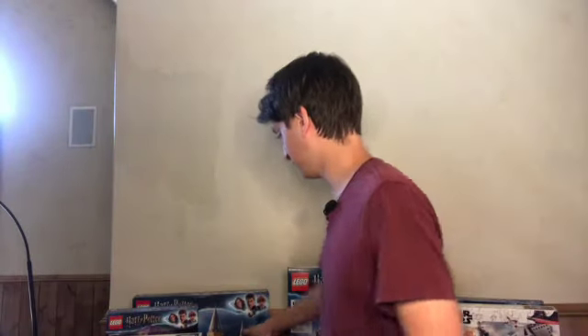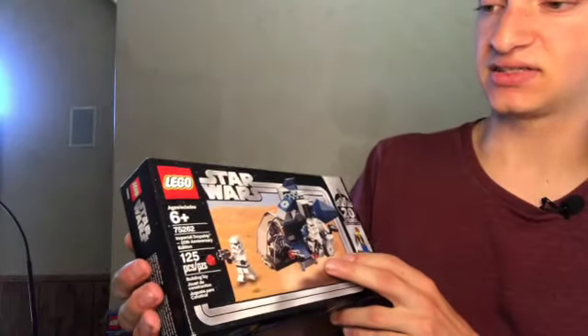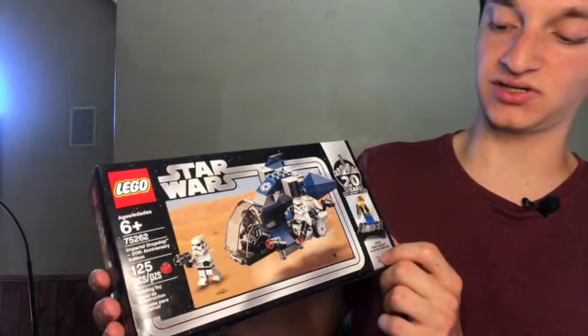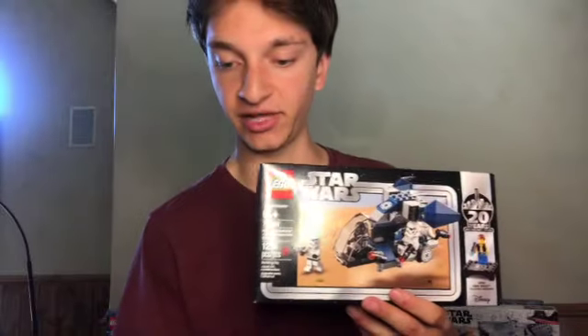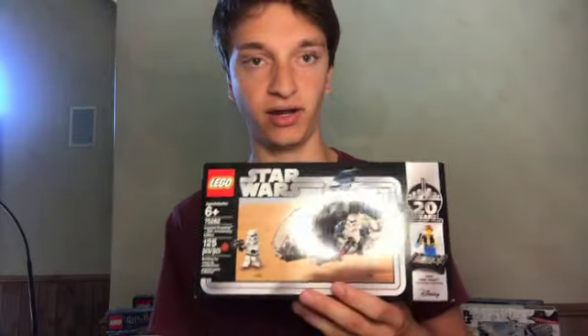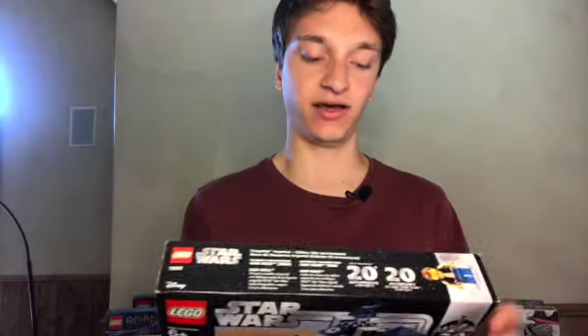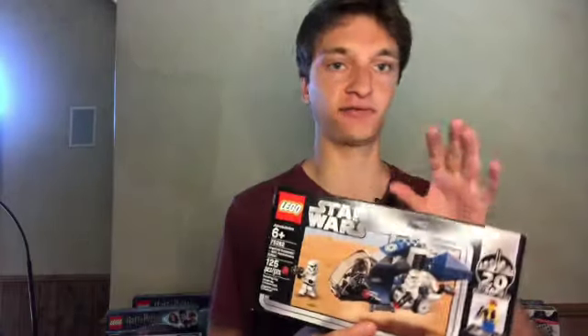Next up, we have what I believe is the final 20th anniversary set — the Imperial Dropship. It's got plenty of Stormtroopers and a 2000 Han Solo collectible minifigure. This one has done really well for me — it's gone up 149.9% in value, making it one of the higher-performing 20th anniversary sets. I've started to sell them off and I'm probably going to be selling this one soon, since it's made so much money, and put that back into my LEGO investment business.